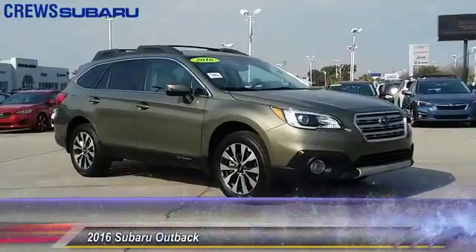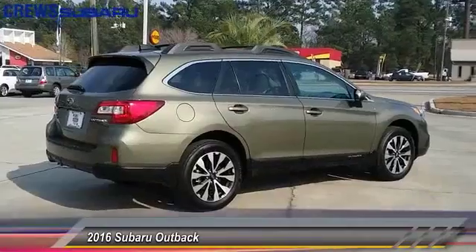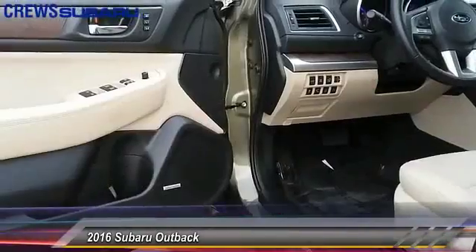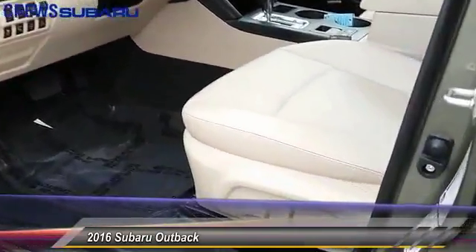The 2016 Outback. Take the go-anywhere capability of all-wheel drive and plenty of room for cargo and companions, and you've got the Subaru Outback. Let the adventure begin, and it is priced below $35,000.